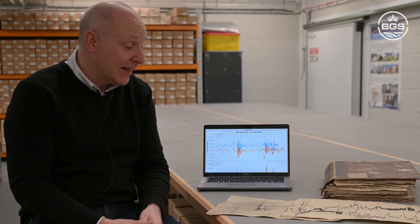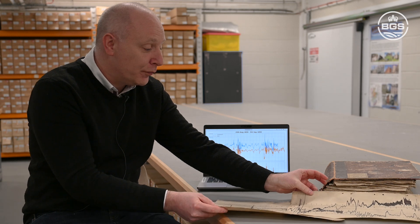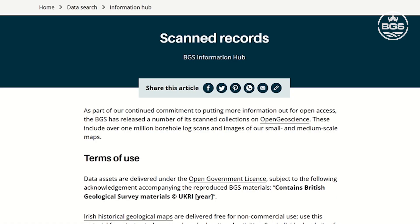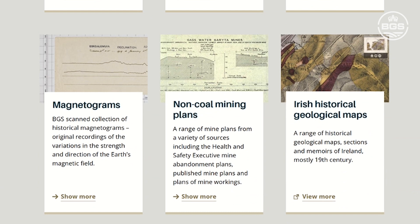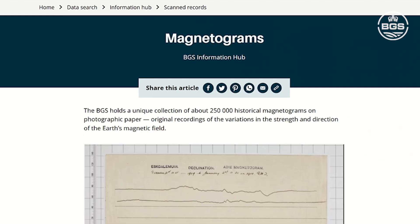What we've done at the British Geological Survey is photographed these very delicate records and put them onto our database, which is freely available for anyone to access online. From those, we've used a computer program to essentially hand-draw on top of these curves and make that into a digital version of the magnetogram.